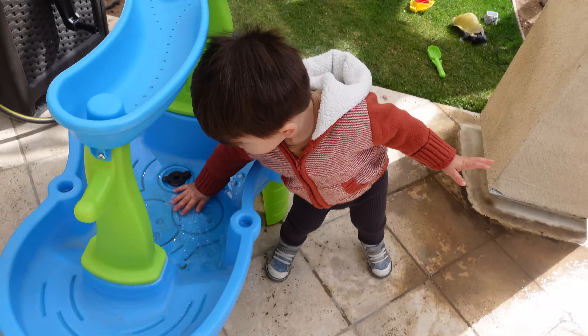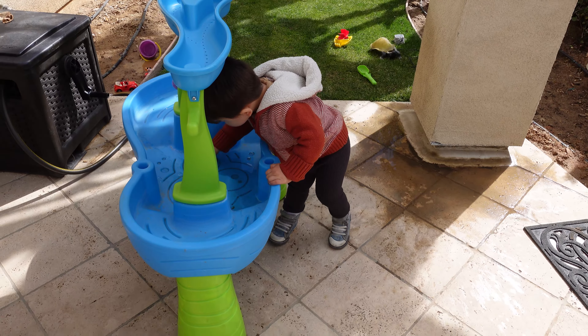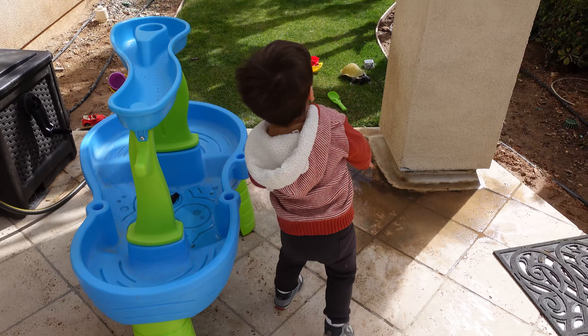Do you hear the birds, Hunter? Do you hear the birds?